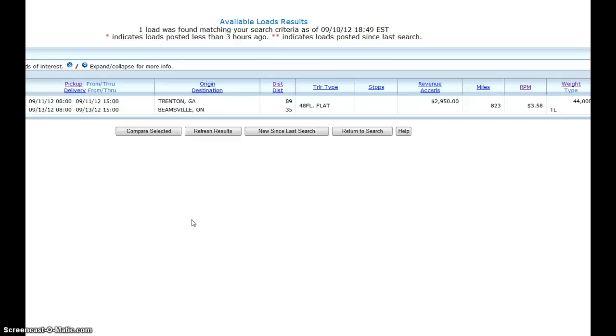Now we have only one load — from Georgia to Beamsville, Ontario — paying a whopping $2,900. The rate is pretty good. It's metals, quite heavy at 44,000 pounds, picks up tomorrow and they want delivery in two days, which is actually pretty good for 823 miles.